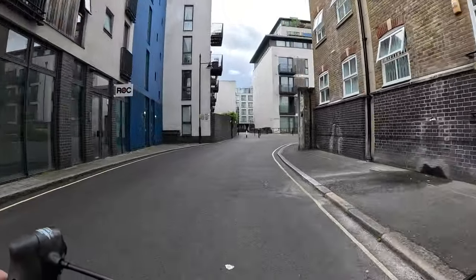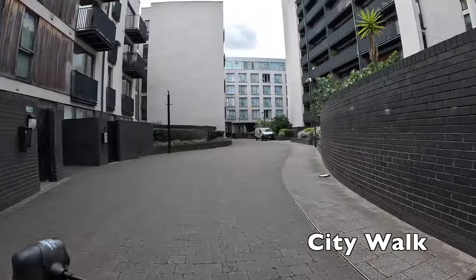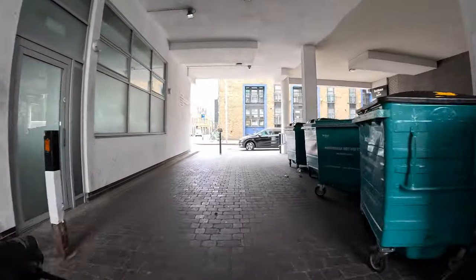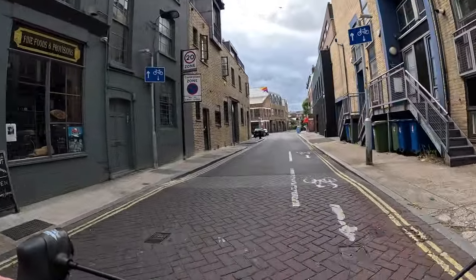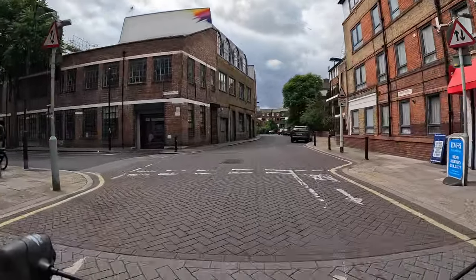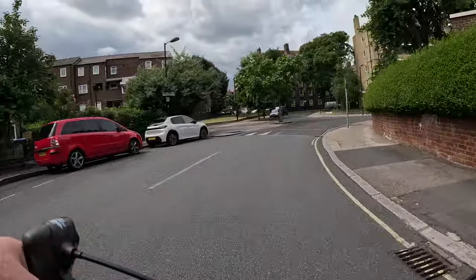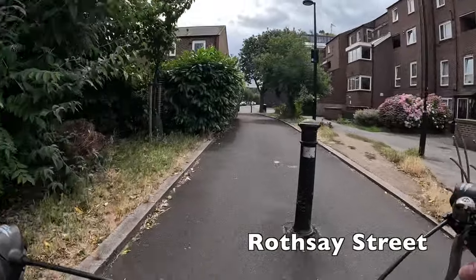We're now going to cut through a new build housing development called City Walk. You can see there's a no motorcycle sign on the gate there, which generally implies that it's okay to cycle, but do remember that this space is shared with pedestrians and go cautiously. When you get to the end here you'll get a dropped curb, but make sure that you pause and check both ways on Long Lane as it can be quite busy. This little route through Wild's Rents is a really useful connection to Cycleway 10.